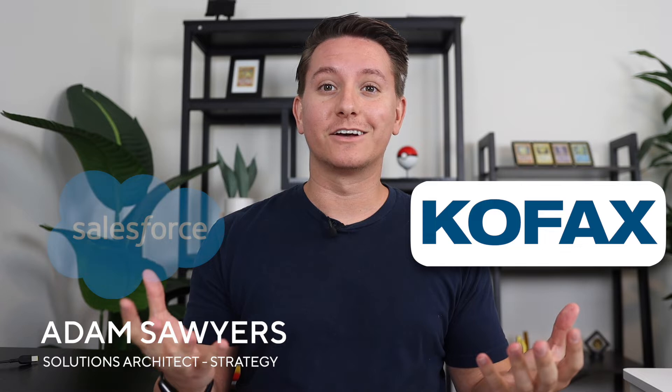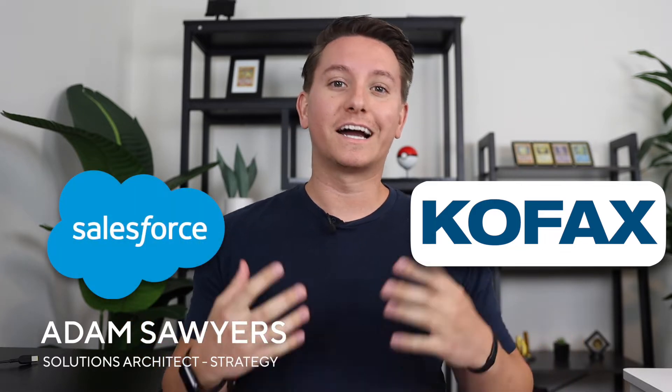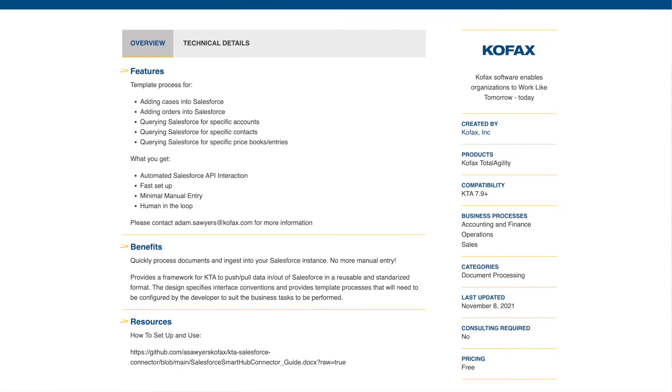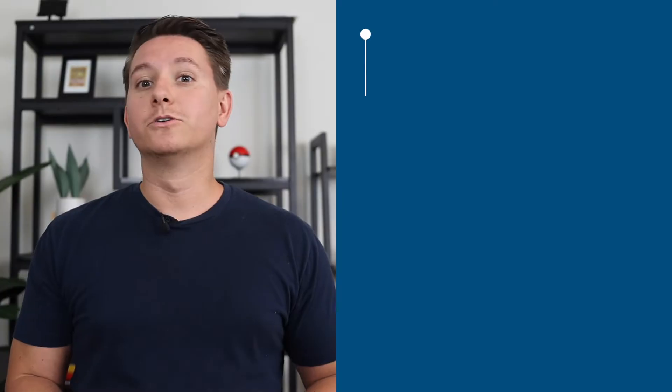Have you ever wondered what you can do with Kofax Total Agility and Salesforce combined? We are excited to share the KTA Salesforce Connector with you today. This connector can kickstart your journey with Total Agility and Salesforce.